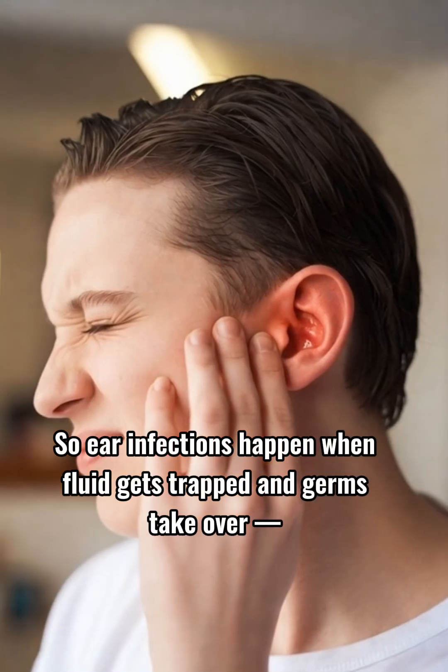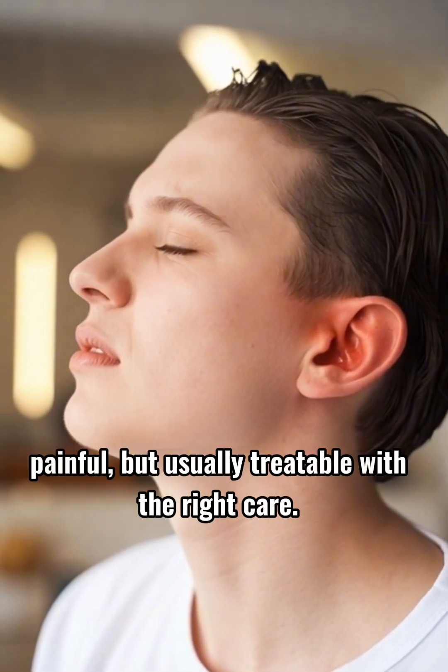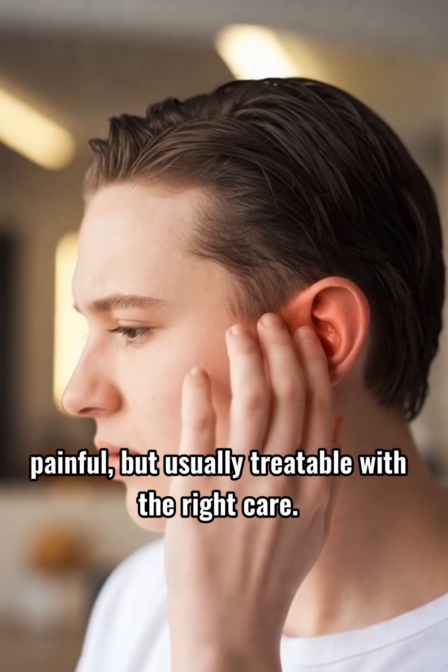Good hygiene and avoiding cigarette smoke also help prevent them. So ear infections happen when fluid gets trapped and germs take over — painful, but usually treatable with the right care.